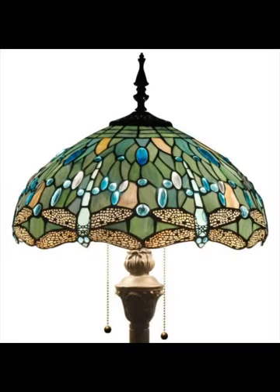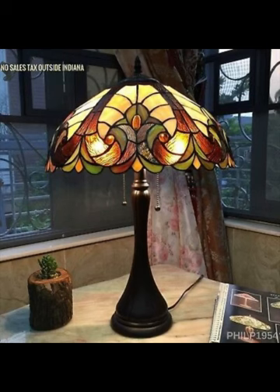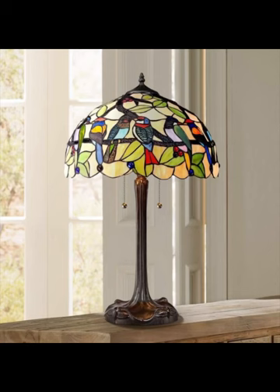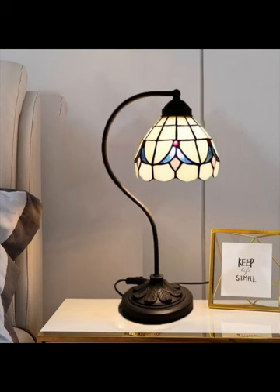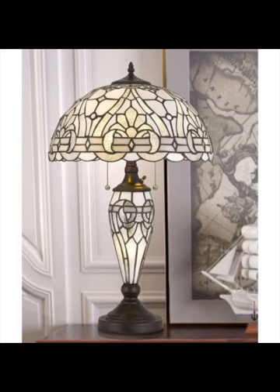These lamps quickly became synonymous with luxury and sophistication, gracing the homes of the elite. As we fast forward through the decades, we see how Tiffany lamps have evolved to remain a symbol of timeless elegance. The graceful curves of the lamp shades, often adorned with nature-inspired motifs like dragonflies, flowers, and peacock feathers, reflect the influence of the Art Nouveau movement.